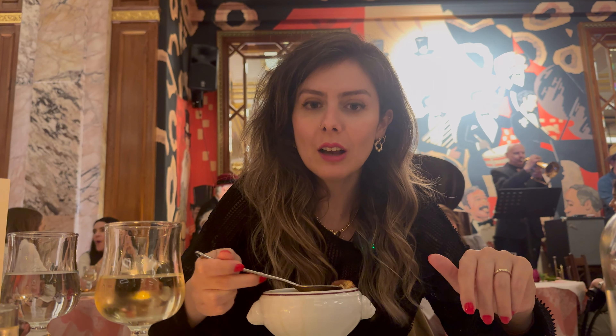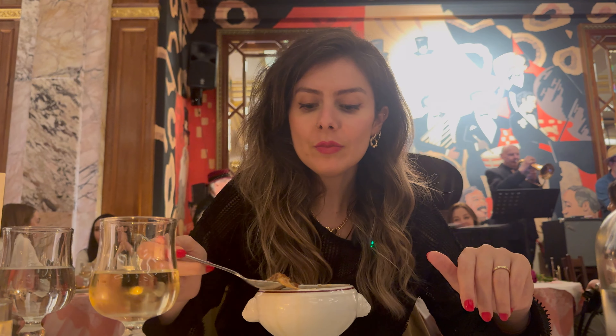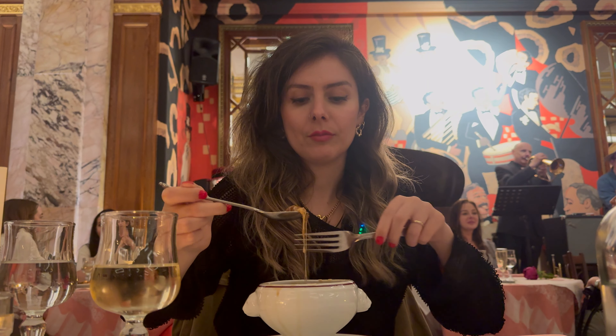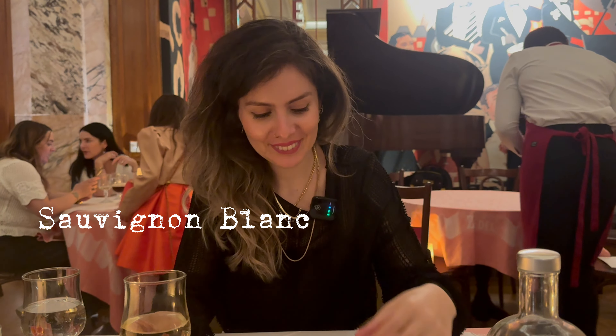Lezzetli, çok lezzetli hatta. Soğan çorbasının yarısına kadar içebildim, bana biraz fazla ve ağır geldi açıkçası. Tuncer beğendi. Biraz teşekkürlik bir patates olabilirdi. Şimdi ana yemeklerimizi bekliyoruz. Beyaz şarap söyledik.